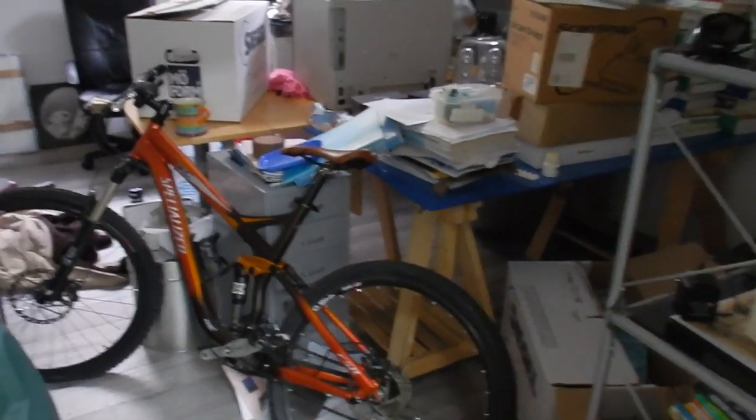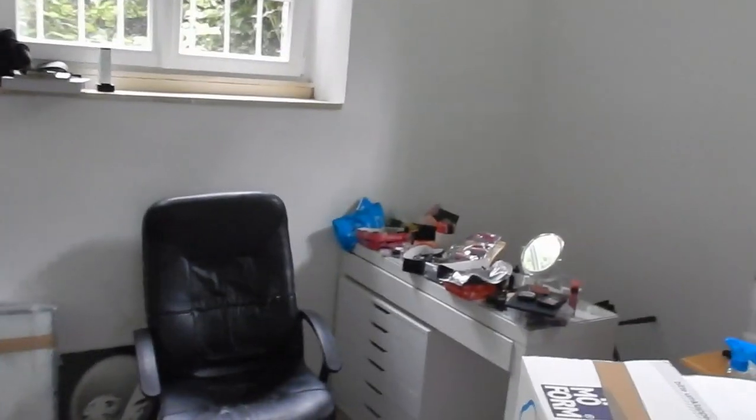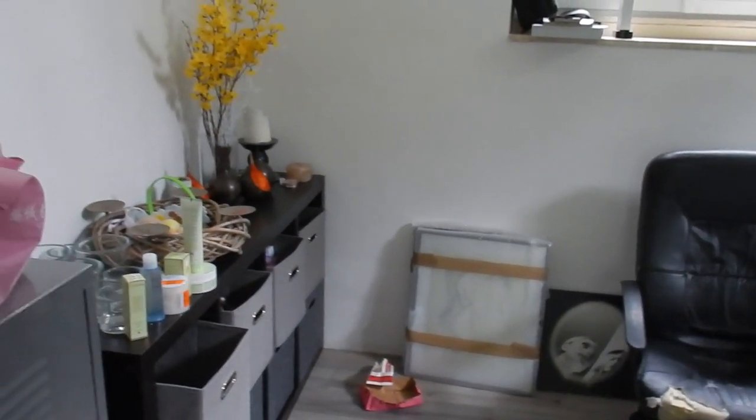Now that the upper part is finally finished, we are facing the next challenge. This is supposed to be our working space — minus the bike — and this is supposed to be my makeup storage slash filming area. And as you can see, there's still some work to do, and that's what I'm about to do today.